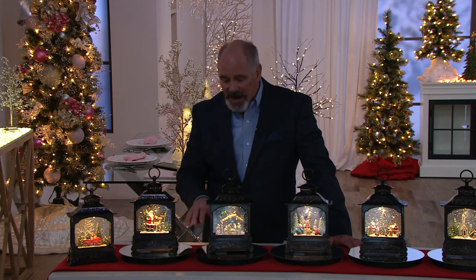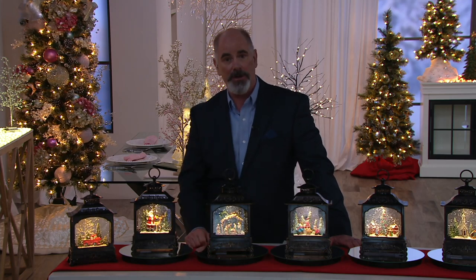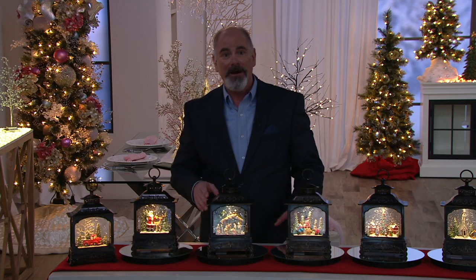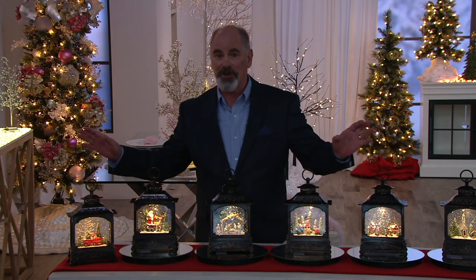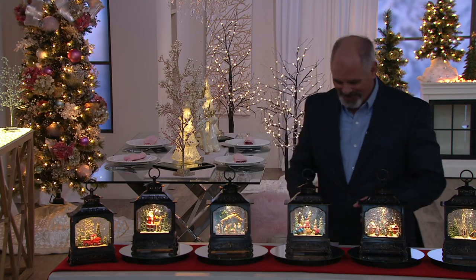Yes, these are magic. Valerie, I never thought of them as a collectible, but I bought two different ones last year. I will pick up a couple more this year. Three of anything is a collection, right? Absolutely — the perfect number, Dan.